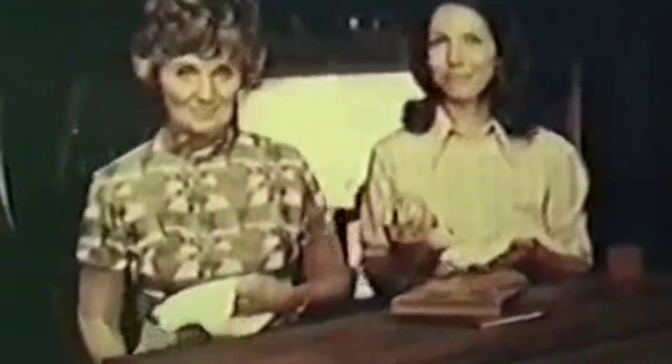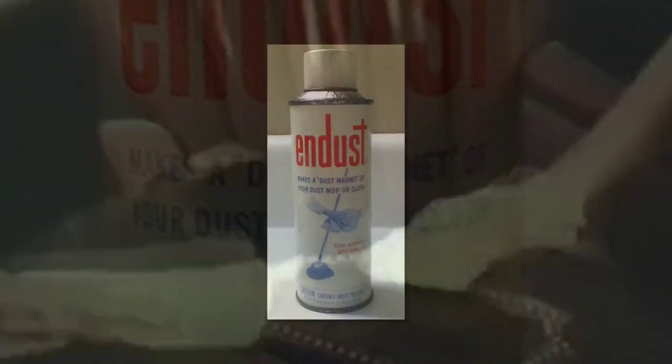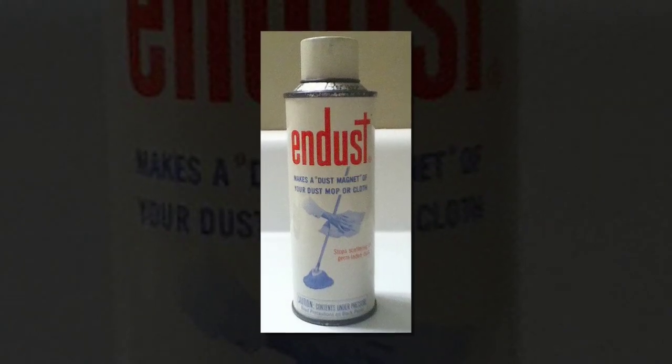We brought Mrs. Larson and her daughter to the dusty attic to show you the difference N-Dust makes. Mrs. Larson uses nothing on her dust cloth. Susan sprays her cloth with N-Dust. The unsprayed cloth is scattering the dust, but the cloth sprayed with N-Dust picks up dust like a dust magnet. It picked up six times more dust. The dirty dust cloth wins. N-Dust — you'll wonder how you got your house clean without it.